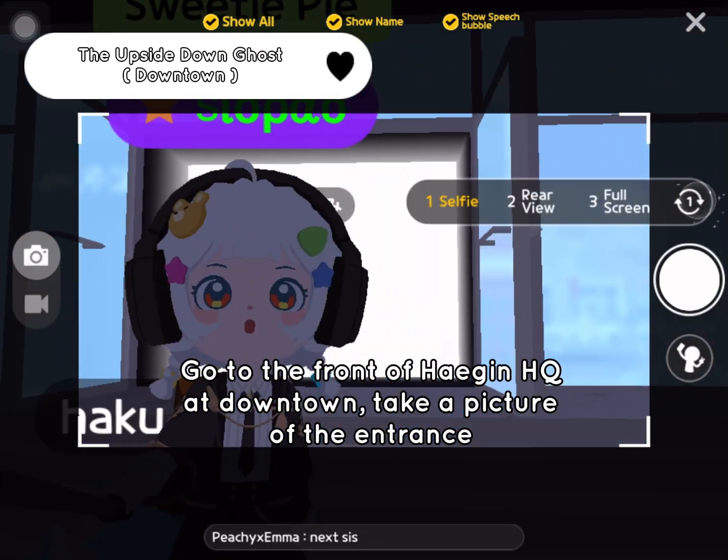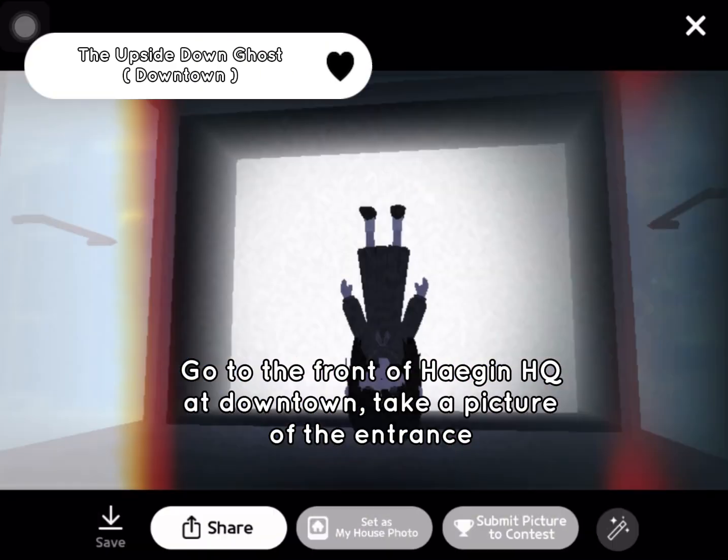Go to the front of Hagen HQ at downtown and take a picture of the entrance.